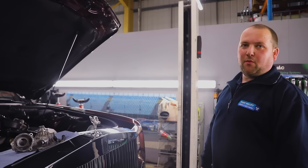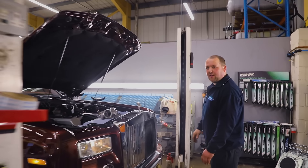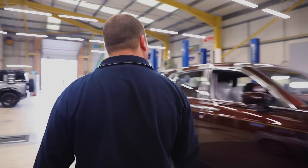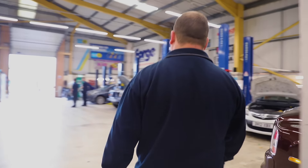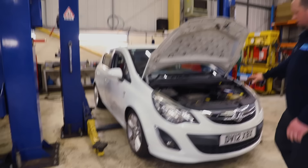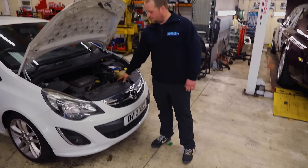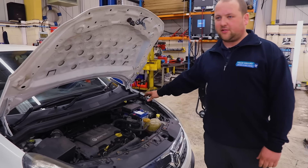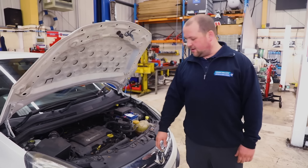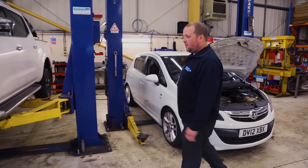We'll go for a walk around the workshop and into the car park. We've got a little Vauxhall Corsa in — this is a non-runner, it was towed in by the RAC. We've put a new battery on because that was absolutely knackered, but it requires a bit more diagnostic work; we'll get on to this one probably this afternoon and give the customer a call. Nice little car.